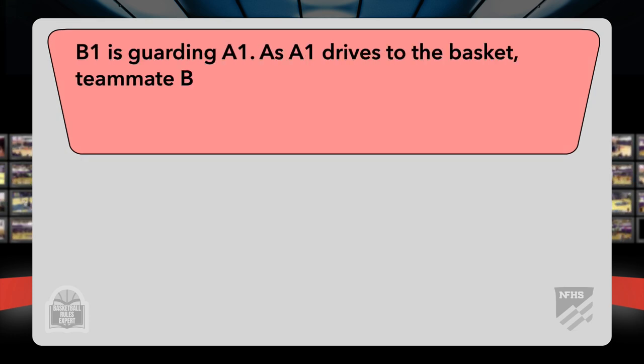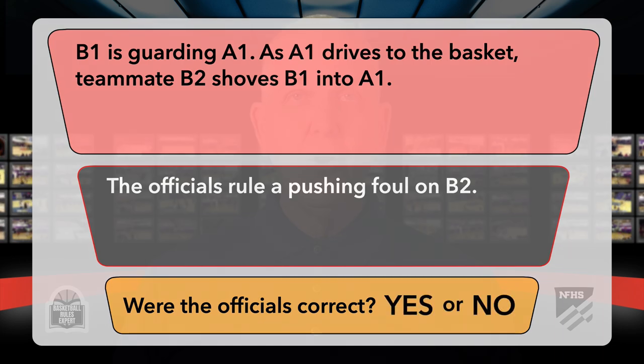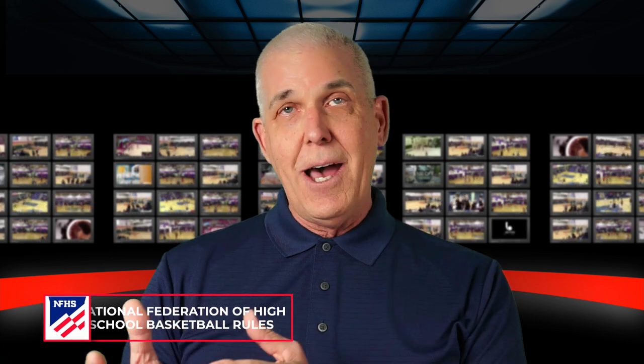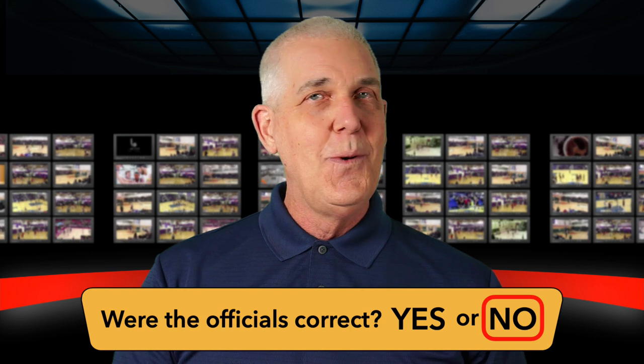B1 is guarding A1. As A1 drives to the basket, teammate B2 shoves B1 into A1. The officials rule a pushing foul on B2. Were the officials correct? There's no associative property in basketball. The player who offends is the player who had the illegal contact — even though that was through no fault of their own. Their teammate shoves them into the opponent, but the action of the shove is not penalized; the illegal contact by B1 is penalized. Were the officials correct? No, they were not.